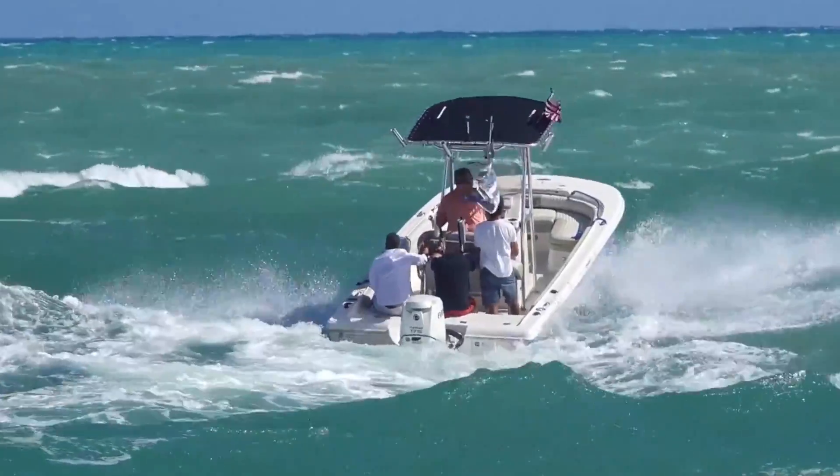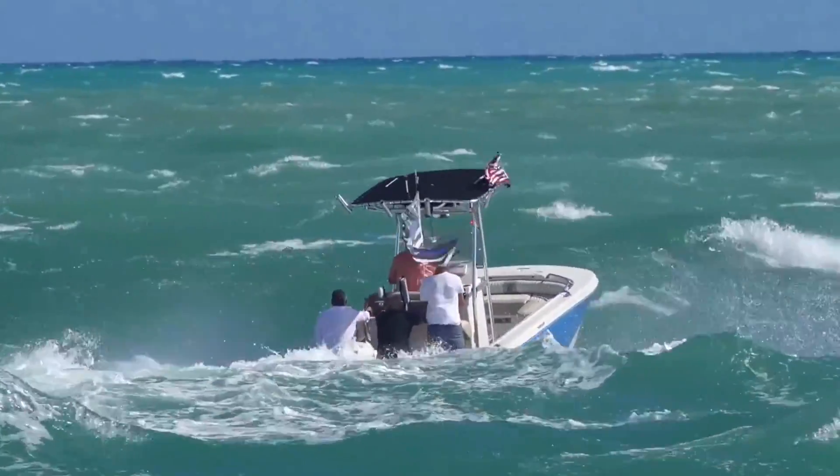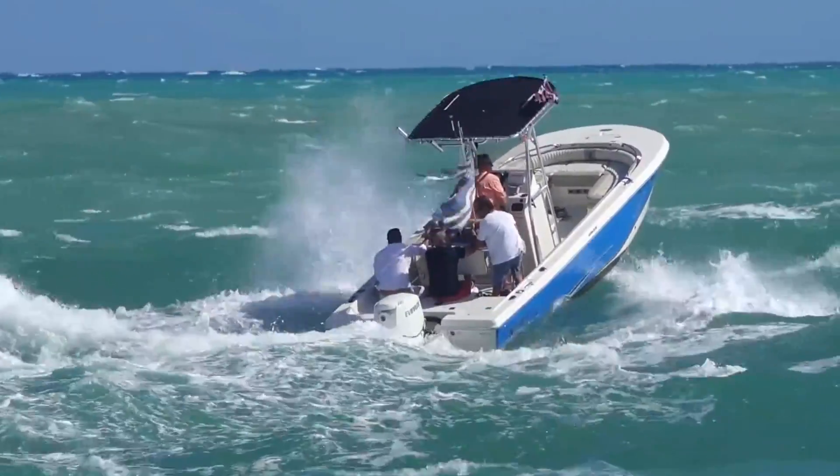I'm going to give this round to Hallover because these guys wind up taking a tail whipping the whole way through here, and they do wind up turning around once they decide that whatever they were going to do is not worth the beating they're taking.